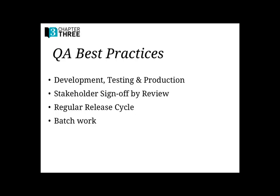The last bit on the project management side is QA best practices. We use QA as a way to get stakeholder sign-off — when the client QAs it and says everything's good, that's our signal to close the ticket. Good QA means using version control and having development, testing, and production environments set up so you're not making changes on a live site. Batching work and getting into a regular release cycle also saves a lot of time.